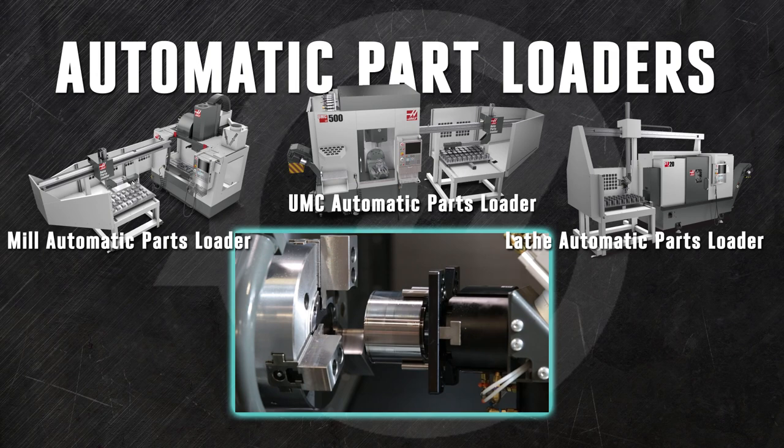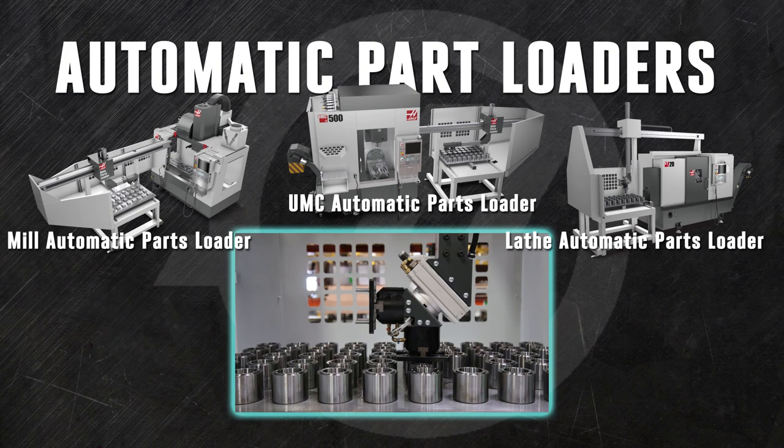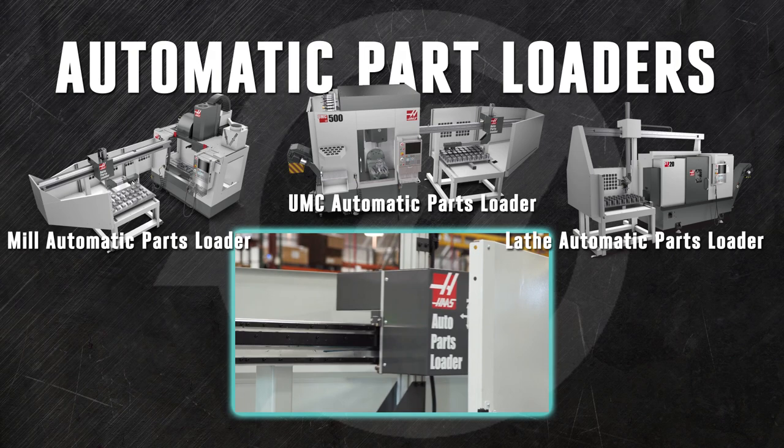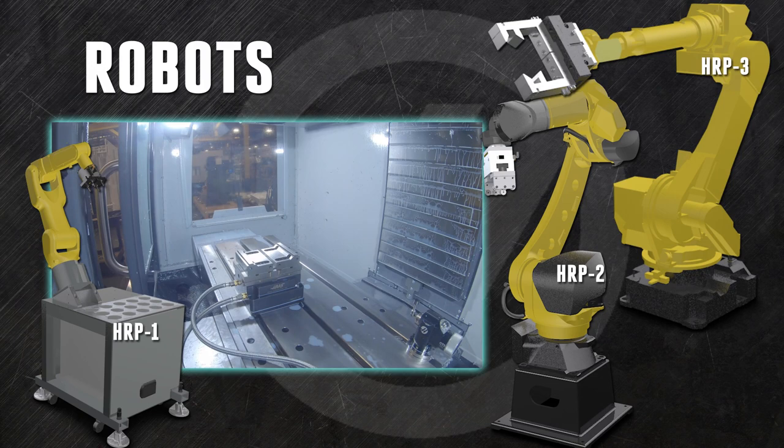The APL uses the dual gripper to remove the finished part from your work holding and then install a new one without leaving the machine, reducing your cycle time. While that new part is under the spindle, the APL places the finished part on a table and fetches another new one. As soon as that part is finished, it's replaced with a fresh one. When it's convenient for your operator, they can offload your finished parts from the table and refresh it with blanks, so that your spindle has no downtime.